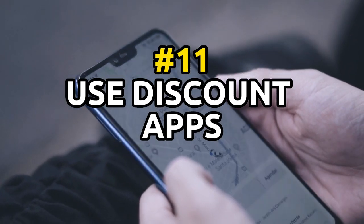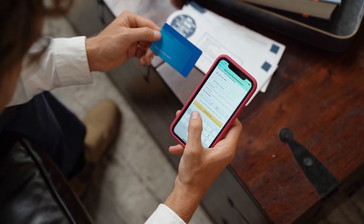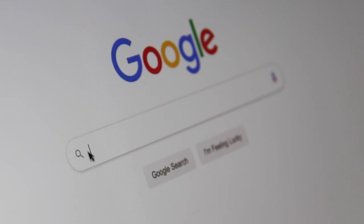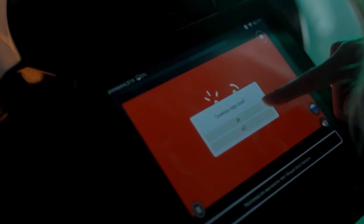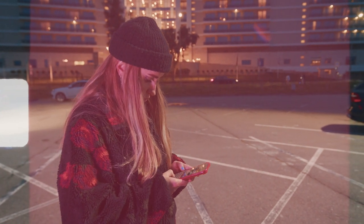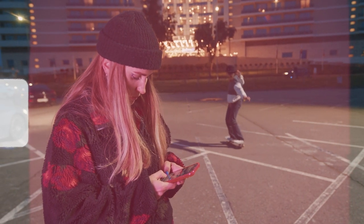Number 11: use a fare comparison website or app to search for the best prices. There are many websites and apps that allow you to compare prices from different airlines, so you can easily find the best deal. Some popular options include Kayak, Expedia, and CheapoAir. Be sure to check multiple websites and compare prices to ensure you're getting the best deal. When using a fare comparison website or app, specify your travel dates and destination, and consider using the flexible dates or nearby airports options to see if there are any cheaper options available. You can also use the filtering options to narrow down your search by factors such as flight duration, number of stops, and cabin class.